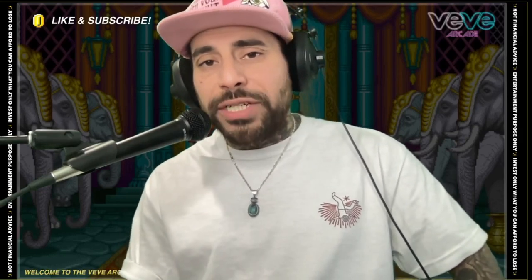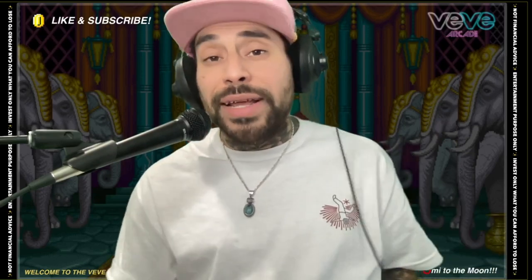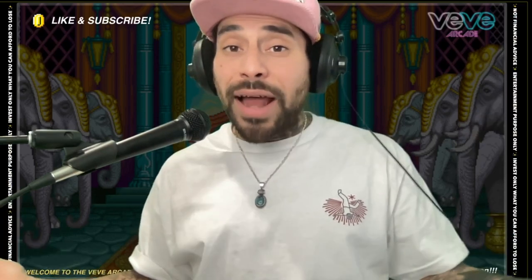This is Bboy Smurf and you're now watching VV Arcade. Today we're going to get into my favorite top three Marvel Mighties NFTs on the app. Some of you guys might not like them, and at first I'm not gonna lie, neither did I, but they end up growing on me.